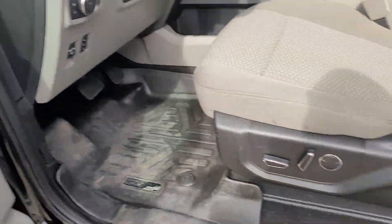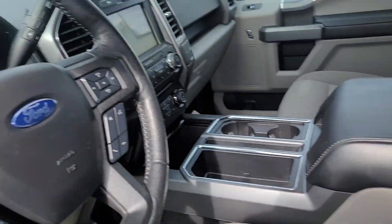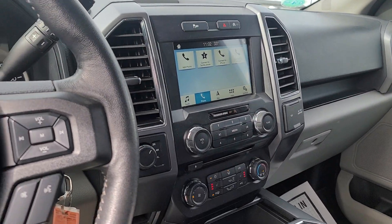Power windows, power locks, power seat. This one has a center console. 37,000 miles — not bad. Large touch screen display and heated seats.